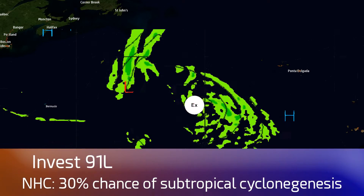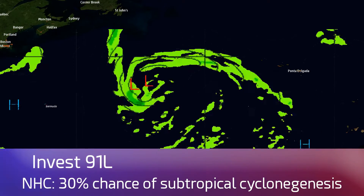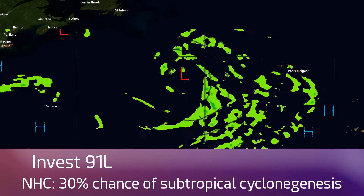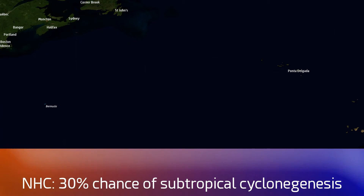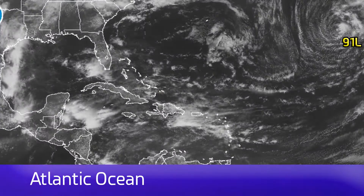The models, as you can see, predict the storm to move towards the north, and then to be absorbed within around 24 hours by another low pressure system of extratropical nature, and that too will then move, sort of slaloming towards the east and then north.